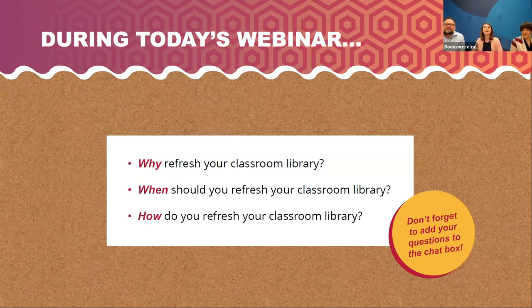During today's webinar, we'll cover the why, when, and how of refreshing your classroom library — why to do it, when is the best time to do it, and some tips and ideas for the how. Don't forget, as we move through the webinar, you can put questions in the chat box. Keep in mind that we will be emailing out these slides and the recording of this webinar to everyone who registered, so please don't feel like you have to write everything down. Now let's jump right in and talk about why we refresh those classroom libraries with Steve.